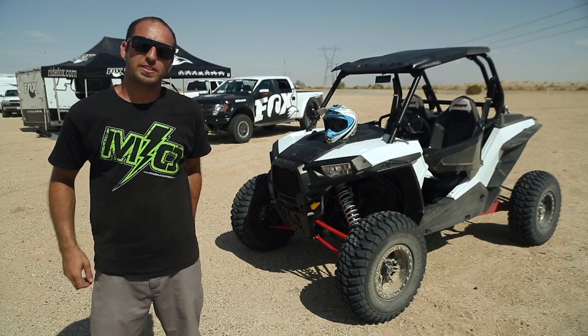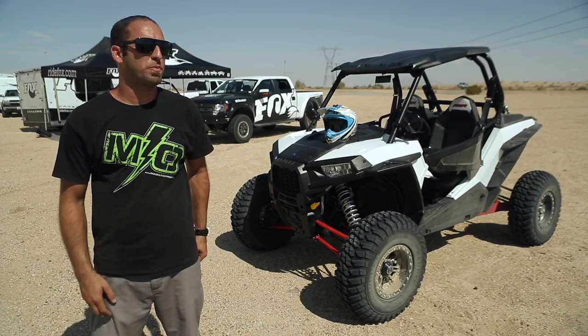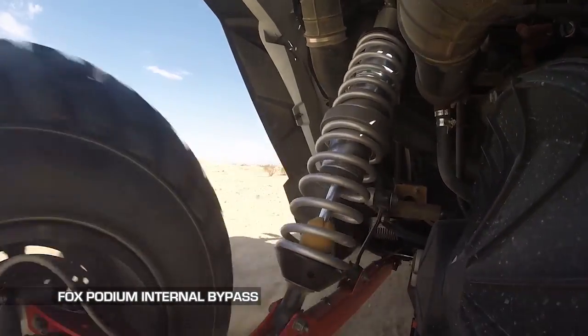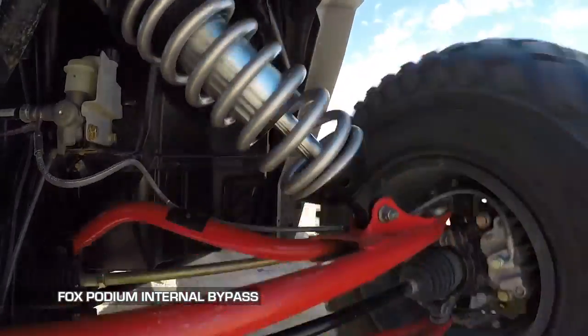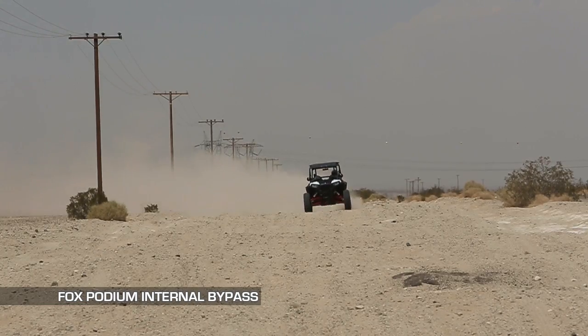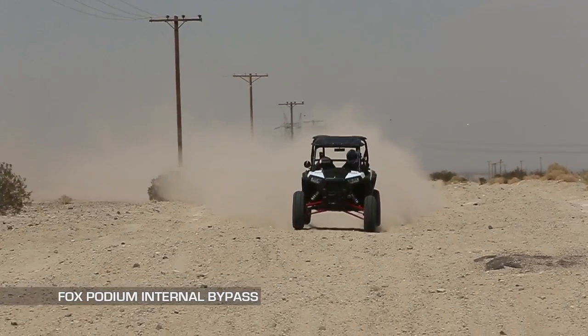All right, we just got back from testing the new Fox shocks out here on our test loop. As far as driving characteristics go, I thought the suspension was unbelievable. The car seemed way more planted, way more pliable, way more predictable. It definitely felt like you could drive the car faster and push yourself harder.